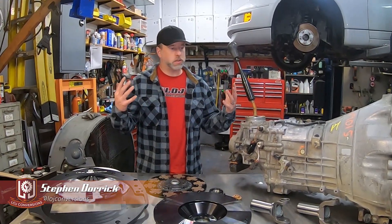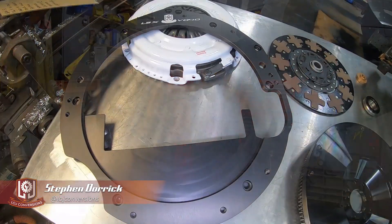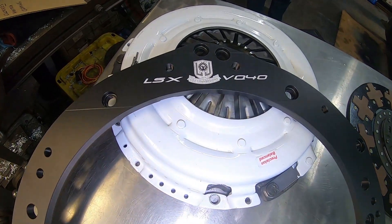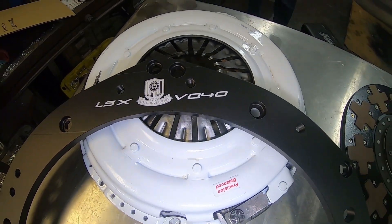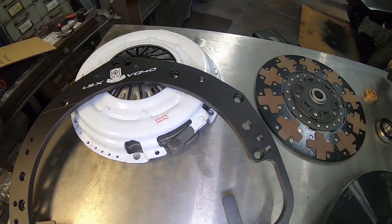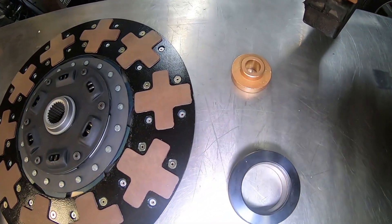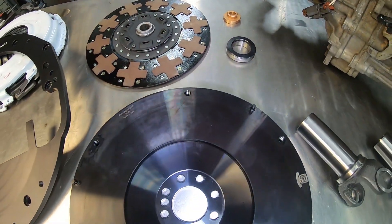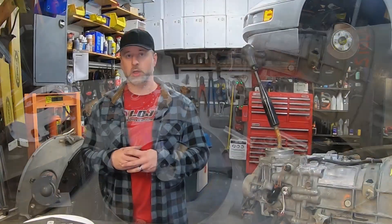Alright guys, we've got an exciting new product announcement here from LOJ Conversions — a brand new transmission adapter. A lot of people in the Chevy LS aftermarket are looking for transmission options other than running a T56 or T56 Magnum transmission. A lot of people also know that Nissan offers some manual transmissions that are very strong, take a lot of abuse, and are fairly inexpensive, especially when compared to T56 and T56 Magnum transmissions.